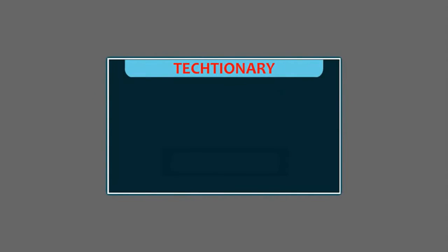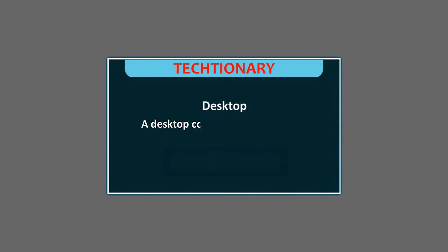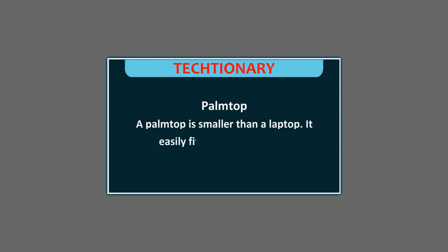Dictionary. Computer: A computer is a smart machine that makes our work faster and easier. Email: It is an electronic mail used to exchange messages among computer users. Desktop: A desktop computer is one which is kept on a desk or a table. Laptop: A laptop computer is a small computer that can be kept on the lap. Tablet: A tablet is smaller than a laptop but is larger than a palmtop. Palmtop: A palmtop is smaller than a laptop and easily fits within our palms.